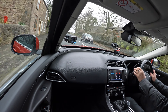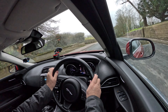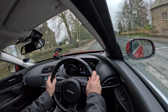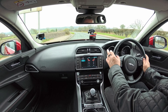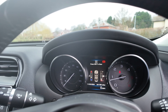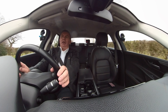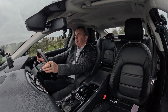Instrument display: left-hand side is speedo, centre is information display, right-hand side is rev counter. Your information display in the centre: top left is time, top middle is lane departure warning, top right is outside air temperature, middle left is coolant temperature, middle right is fuel gauge, and bottom right you've got a digital speedo — no ambiguity in your speed regardless of where you sit. Above that you've got information you can control with the end of your indicator stalk.